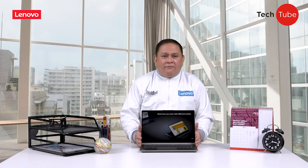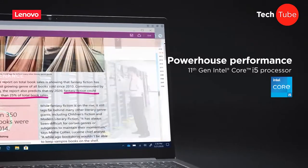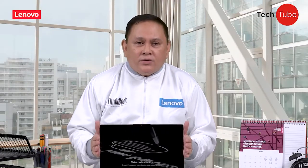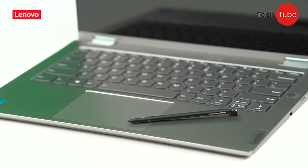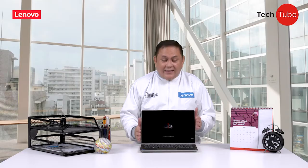First of all, it features the latest 11th Gen processor that is strong enough to sustain your work activities. It also boasts a dual-drive hybrid system that provides users with greater storage options, giving them more freedom to create and store work files and data.